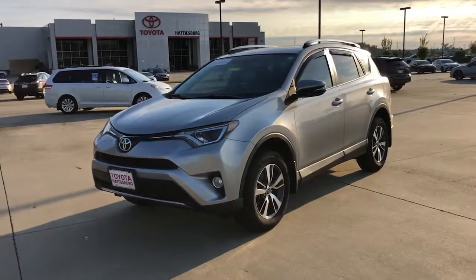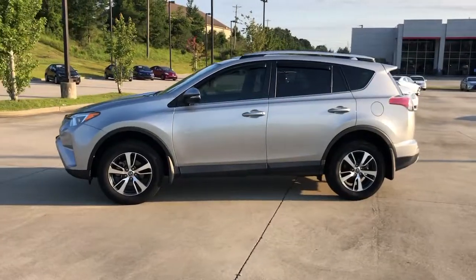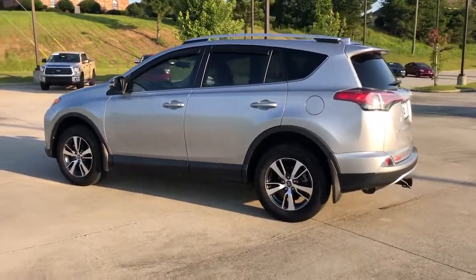Get into the 2016 Toyota RAV4. This vehicle still has fewer than 70,000 miles on the clock, so it won't last long.